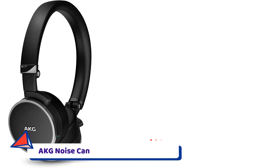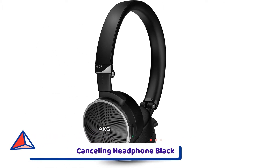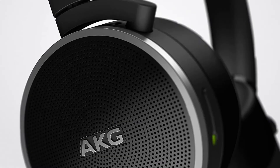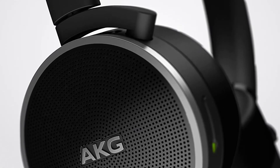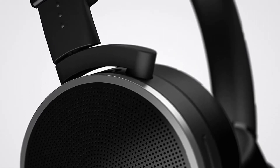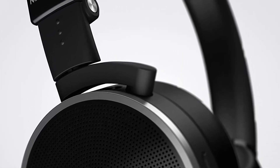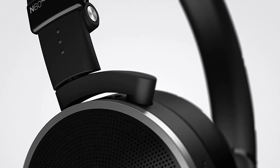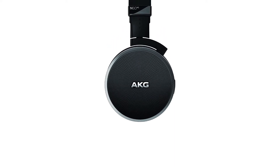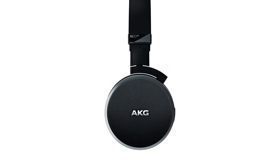Number 6: AKG Noise Cancelling Headphone Black. The AKG N60NC earphones are top-notch noise-cancelling headphones made for traveling. They deliver clear and precise sound with a warm bass response. The superior dynamic noise-cancelling technology reduces ambient noise, particularly when traveling, allowing the user to listen at lower volumes and disconnect from loud environments.